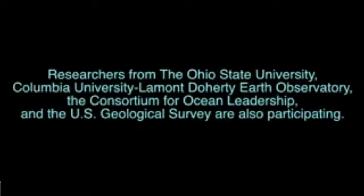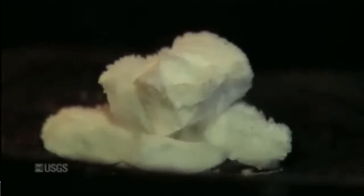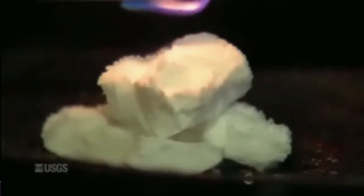Methane hydrates have fascinated the scientific community for decades. Methane hydrate is a combination of water molecules and methane, where the methane sits inside a cage of water molecules. It forms at high pressure and low temperature.